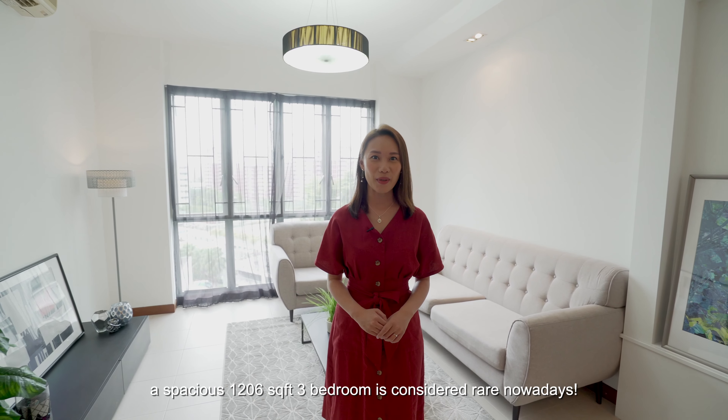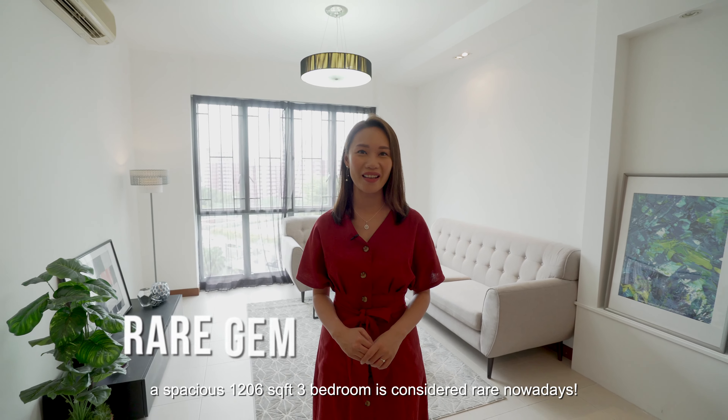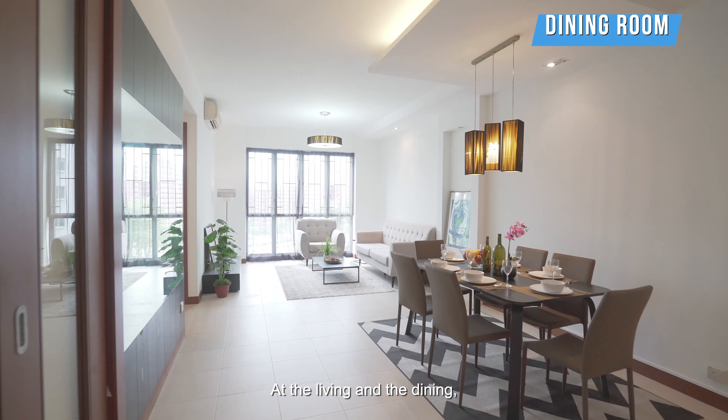Compared to new condos, a spacious 1,206-square-foot three-bedroom is considered rare nowadays. Your family enjoys full privacy, a quiet facing with an unblocked view, at the living and the dining.